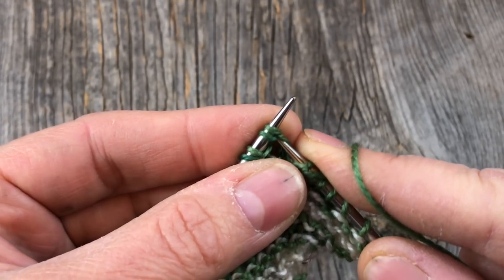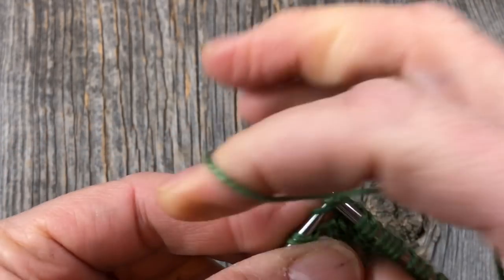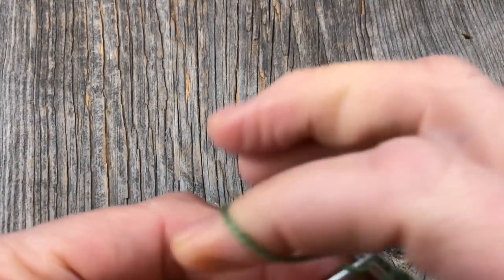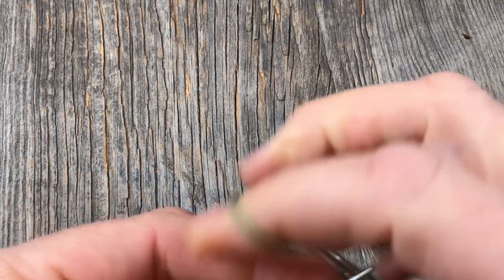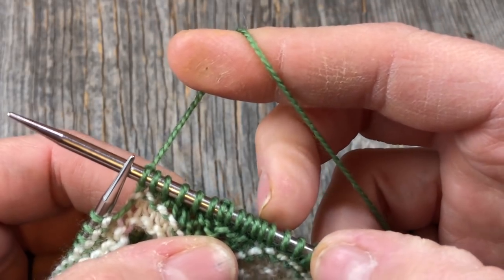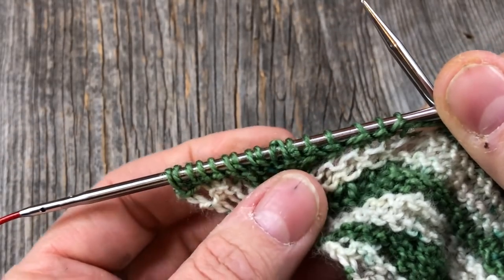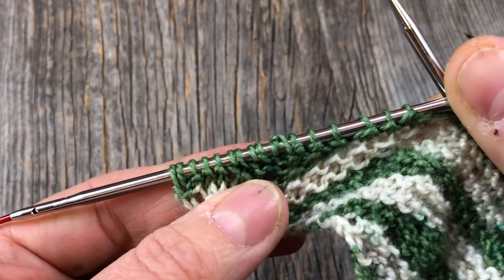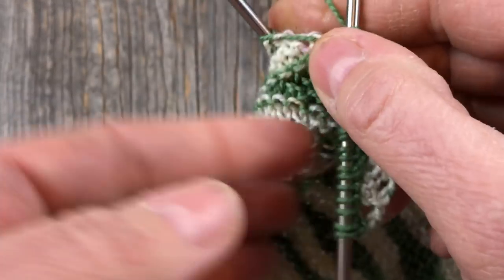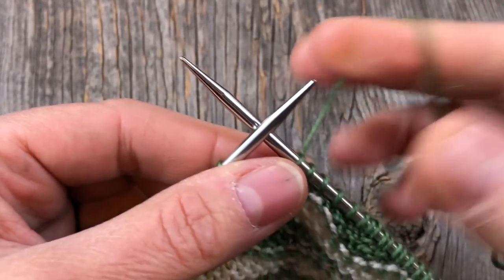Knit through each twin stitch together as if it's one stitch — that creates the little oval bobble shape. When you come back across on a subsequent row you'll have more twin stitches to work; you can identify them as they look different from regular stitches. I'll show you the short row bobble one more time so you can see the whole sequence again.